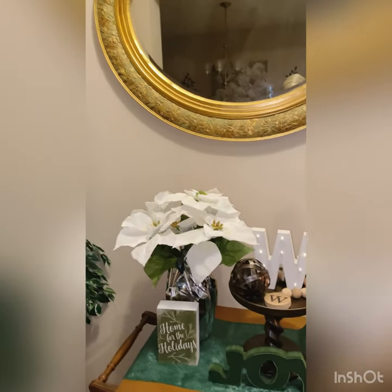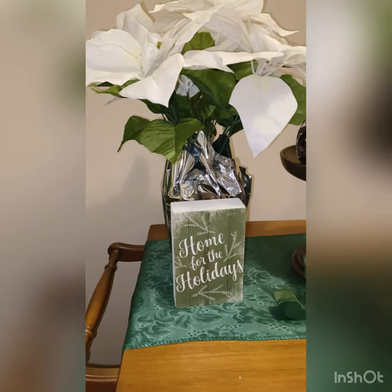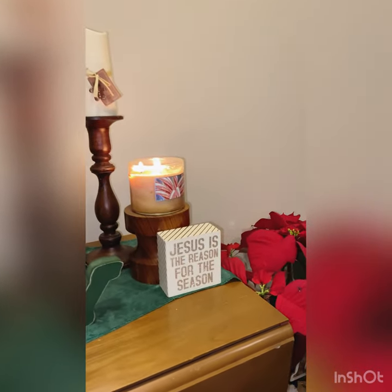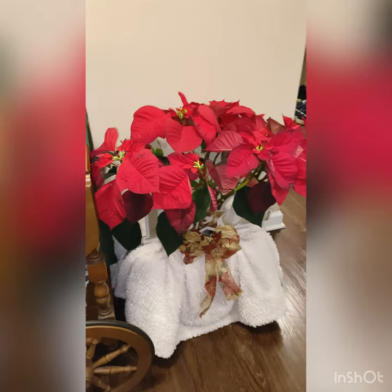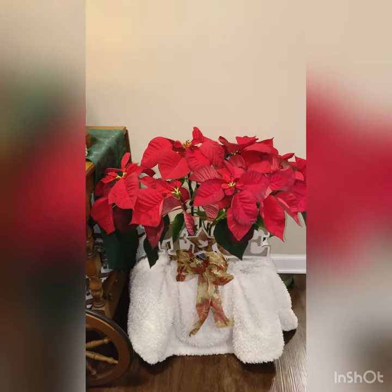And then as you pan around you'll see my entryway table and I just have a couple pieces of decor — my white poinsettia plant and then some candles and this beautiful little sign saying that Jesus is the reason for the season. Now this poinsettia I got from my church; they were giving them away and he needed a little bit of help but I spruced him up and put him inside of a blanket and I just love the way it looks there.